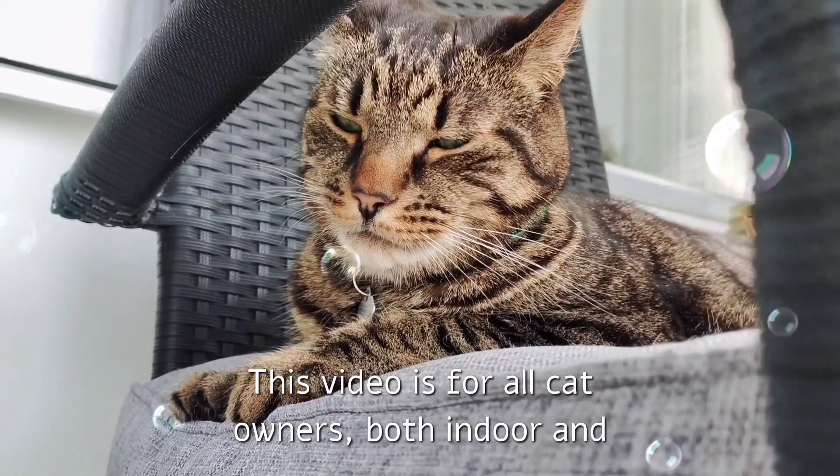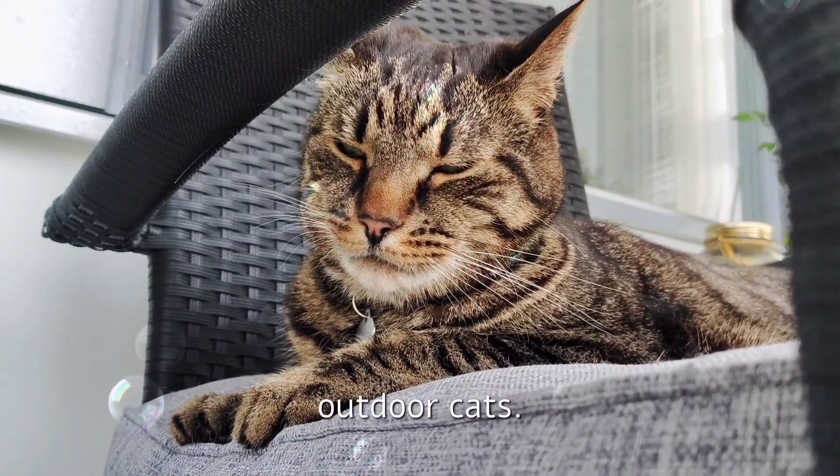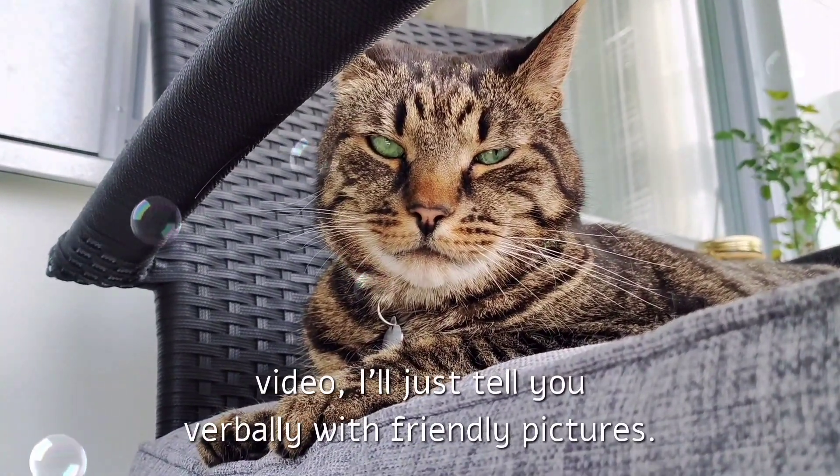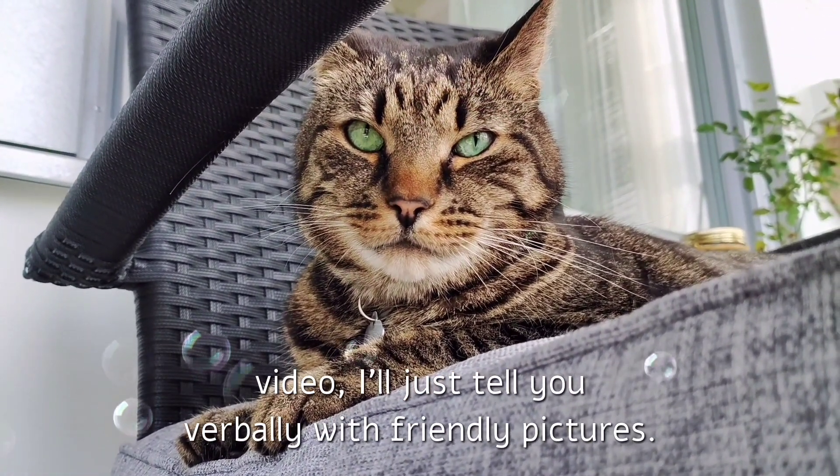This video is for all cat owners, both indoor and outdoor cats. Don't worry, I won't show scary pictures in this video — I'll just tell you verbally with friendly pictures.